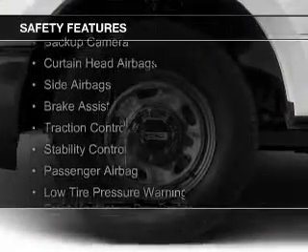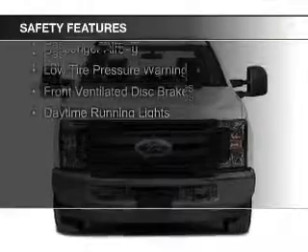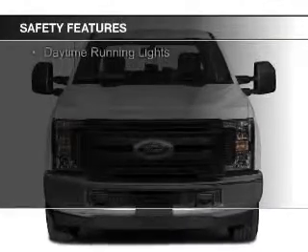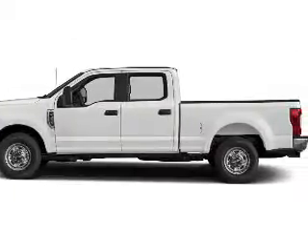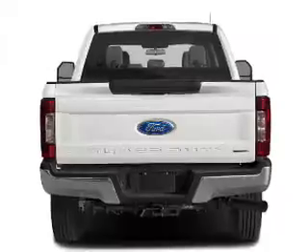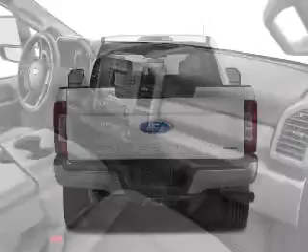Safety was made a priority with these features: a backup camera, curtain head airbags, side airbags, brake assist, traction control, stability control, a passenger airbag, low tire pressure warning, front ventilated disc brakes, and daytime running lights. Great quality at a great price — call or click to contact us today.